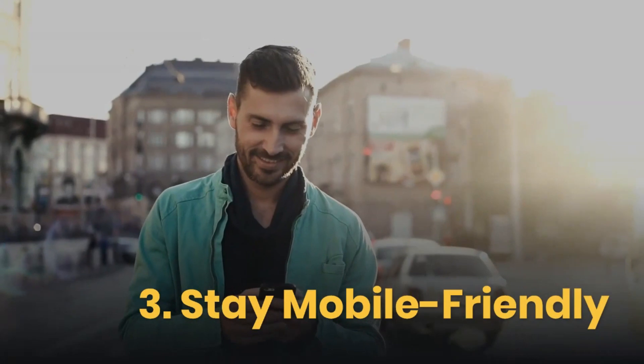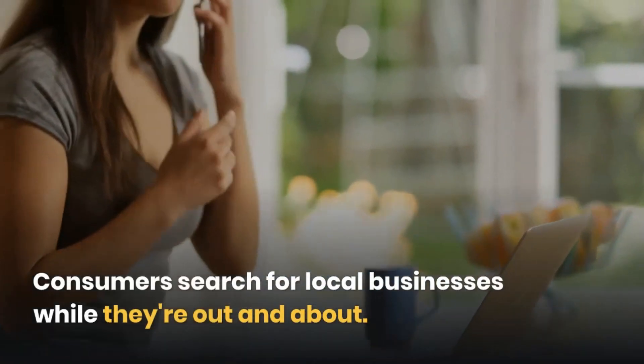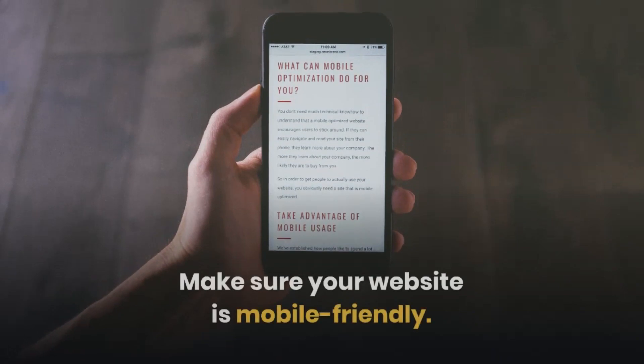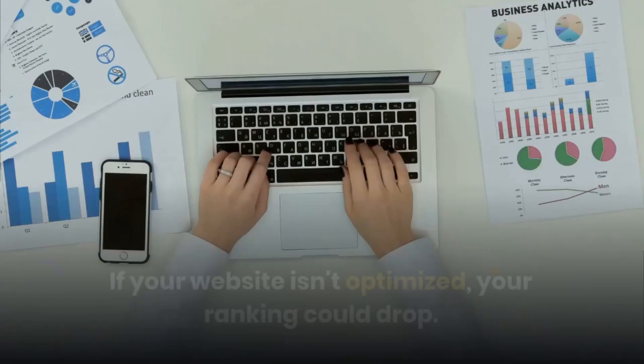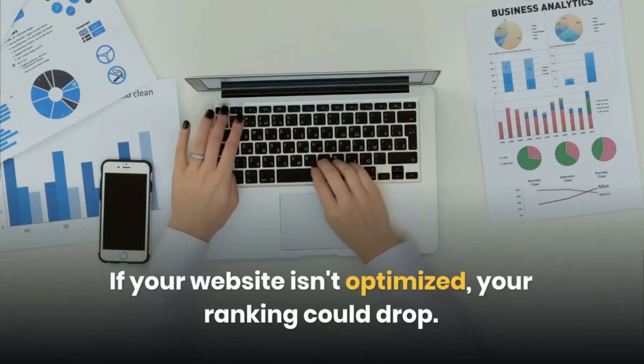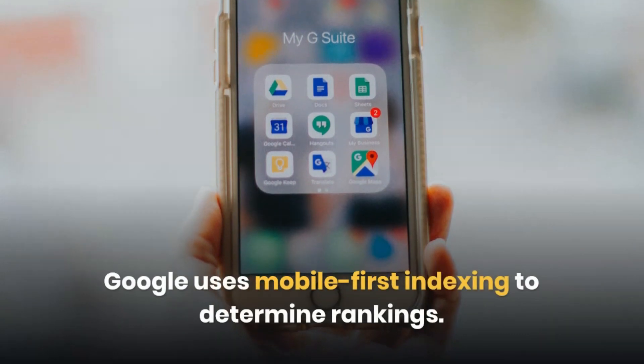Third: Stay Mobile Friendly. Consumers search for local businesses while they're out and about. Make sure your website is mobile-friendly. You can use Google's mobile-friendly test to check. If your website isn't optimized, your ranking could drop. Google uses mobile-first indexing to determine rankings.